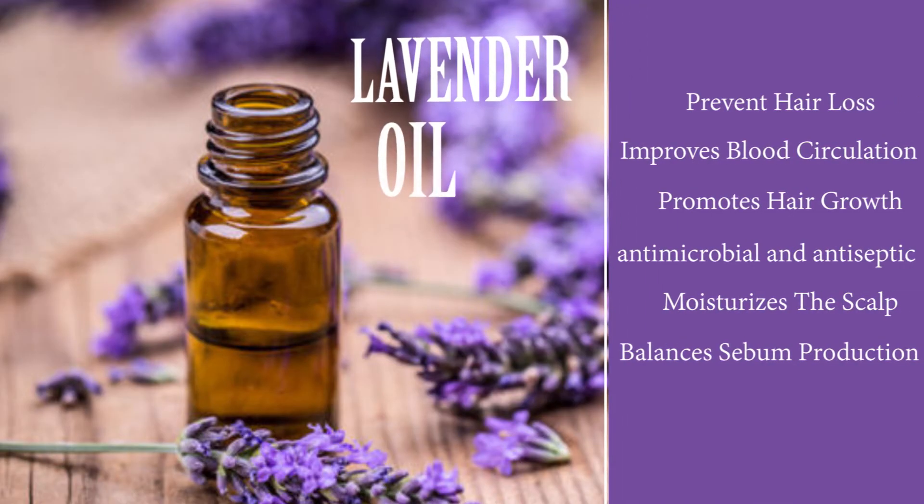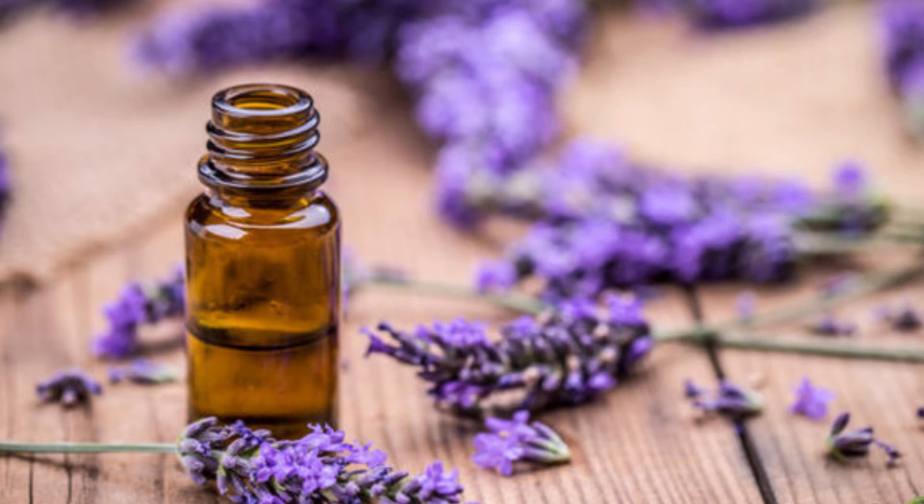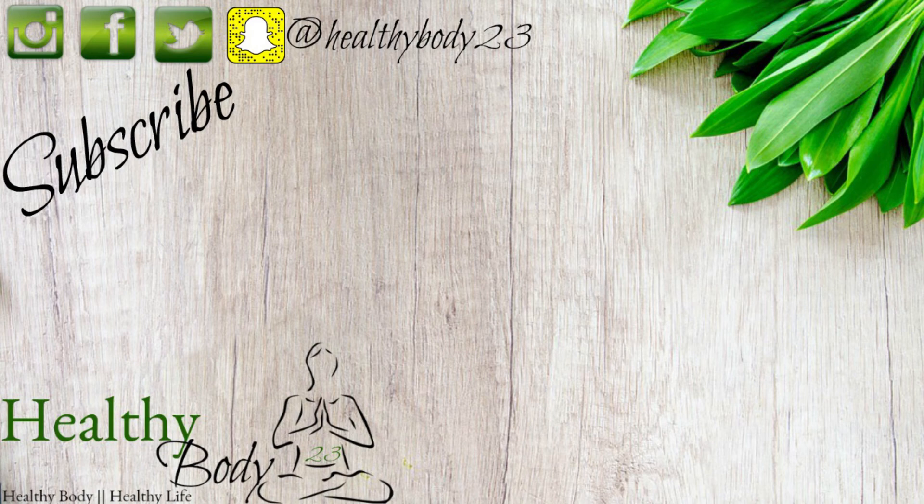Another one of my top oils is lavender oil. Lavender oil is great for your hair because it helps with retaining length, prevents hair loss, improves blood circulation, and promotes hair growth. It's also antimicrobial and antiseptic, so it's great for any scalp issues that may prevent you from growing and keeping your hair. It also moisturizes the scalp and balances sebum production. If you notice, all these oils share key similarities that help maintain a healthy scalp, giving your hair a healthy environment to grow while also stimulating hair growth.